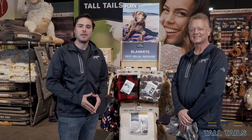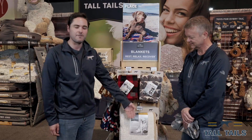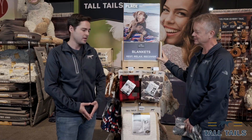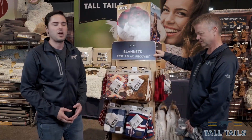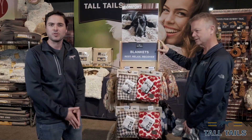Tall Tales blankets are baby soft and come in a variety of sizes and styles. We have a 20 by 30, a 30 by 40, and a 40 by 60 size to fit any dog in any environment. Our blankets also come in a variety of styles to match anyone's home decor or just personal preference.